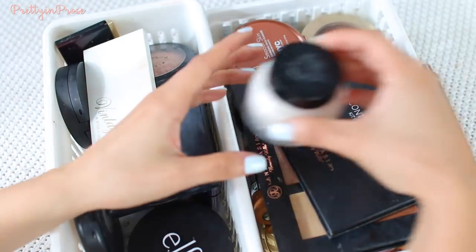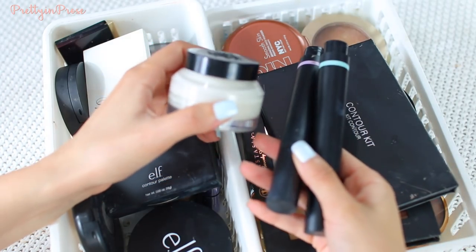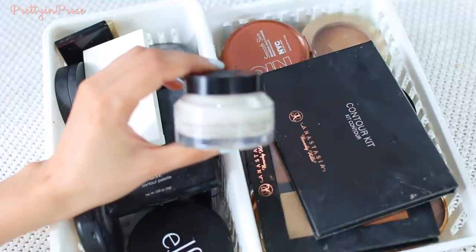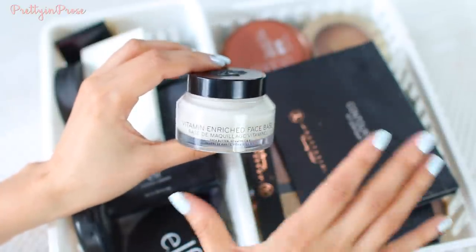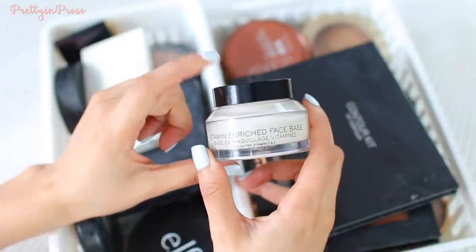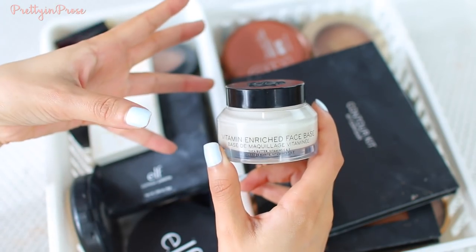Before I jump into these, there are a few products I wanted to quickly share that I didn't get a chance to include in my previous videos. These did belong in those videos, but I mentioned I had them somewhere in the wrong drawer — and that is the case. The first one is the Bobbi Brown Vitamin Enriched Face Base, which belonged in my primer declutter. I am going to hold on to it.